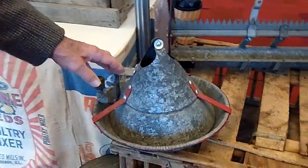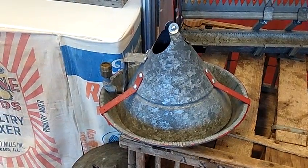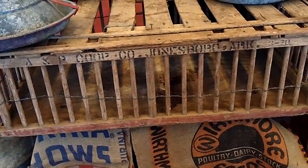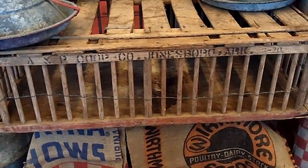This one is one that Chertime Equipment designed to try to put on the feeder lines as automatic feeding came along. Of course, the cook here is from A&P Cook Company out of Jonesboro, Arkansas — one of the oldest cook companies that I remember myself.